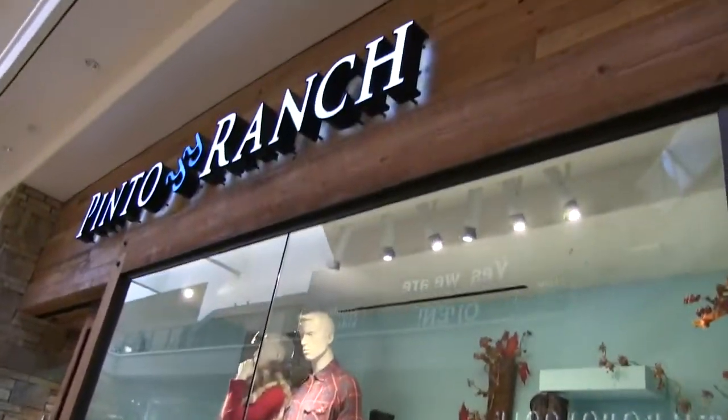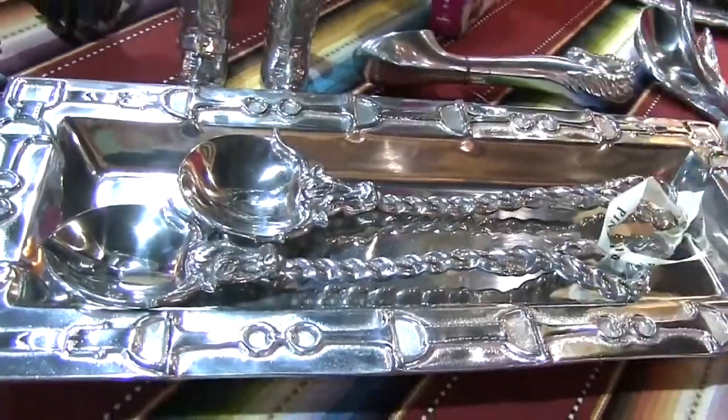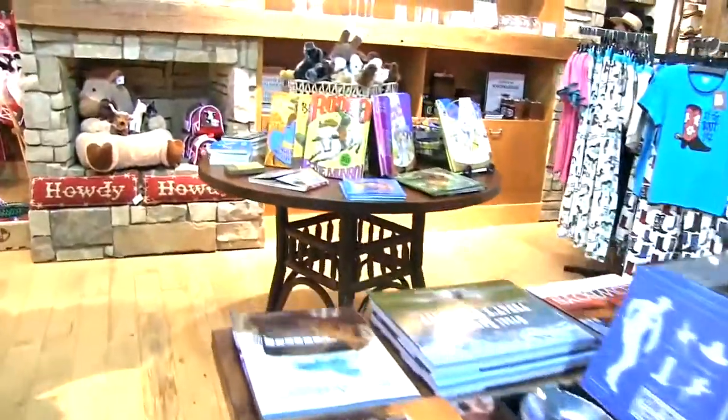Hi everybody, it's Stephanie. Recently in November 2018, I visited Pinto Ranch Western Wear Store in Las Vegas at the Fashion Show Mall. The store is located near Neiman Marcus. I saw beautiful Western Wear clothes for both men and women, cowboy hats, belts, serving utensils, books, a kids section, and they even have saddles — they have everything a cowboy or cowgirl would want.